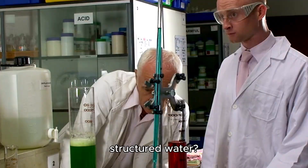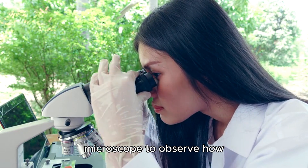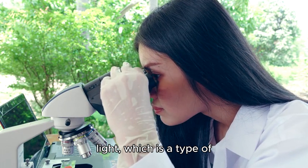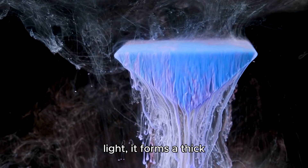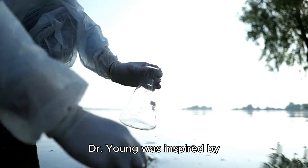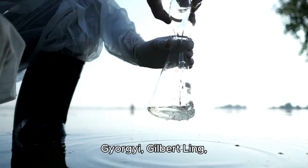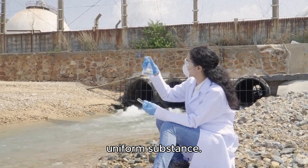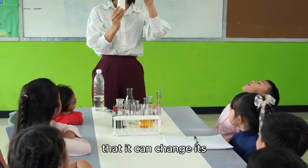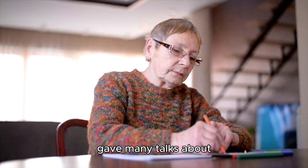Dr. Young studied structured water by doing experiments with water and light. She used a special microscope to observe how water behaves when exposed to infrared light, and found that the structured water layer grows bigger and thicker as more light is applied. She was inspired by scientists such as Albert Szent-Györgyi, Gilbert Ling, and Gerald Pollock, and challenged the prevailing view that water is a simple and uniform substance. She showed that water is complex and diverse, and that it can change its structure and function depending on the environment. Dr. Young wrote several papers and gave many talks about her findings, and is recognized worldwide as a pioneer and visionary of water research.